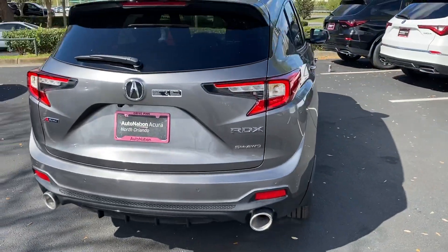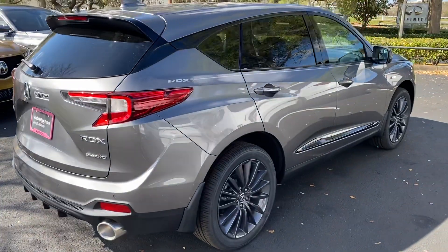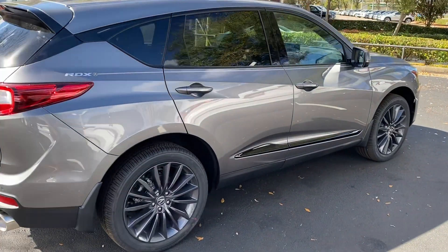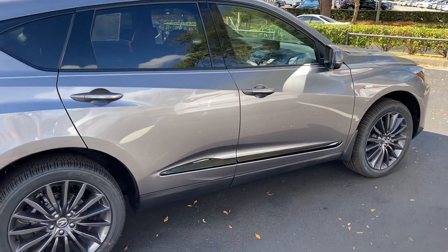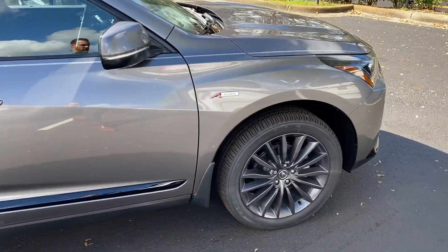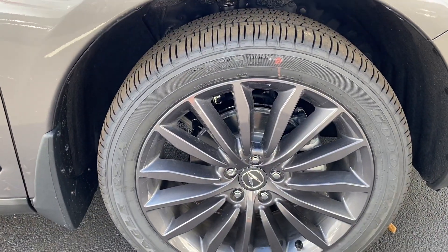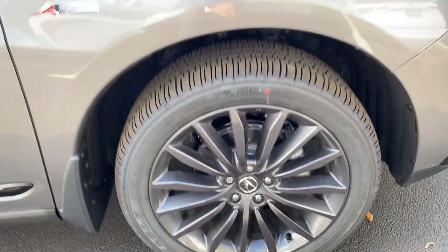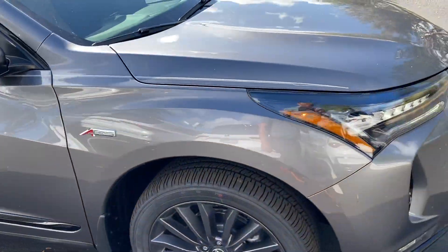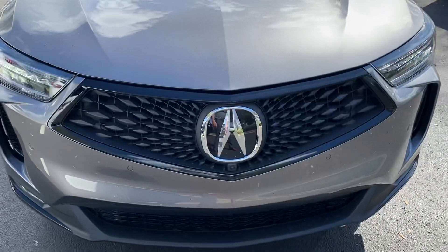They've added a few new features. Before, the highest trim level you could get in the RDX was the Advanced. Now the A-Spec Advanced is a new trim level. So you get these really cool 20-inch blacked-out wheels for this trim level, you get the A-Spec badging, and you can see the matte black finish.